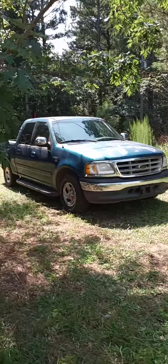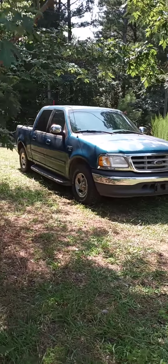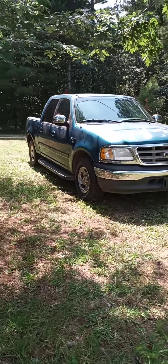Alright guys, welcome back to the Ford Shop Yard. This is Ryan and today's video is part 2 on my 2001 Ford F-150.